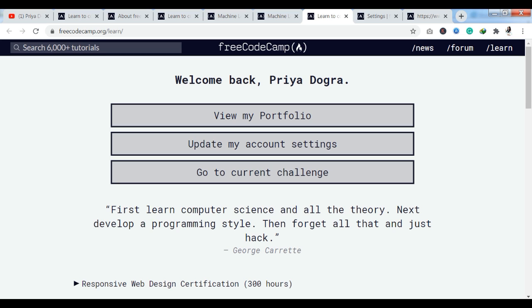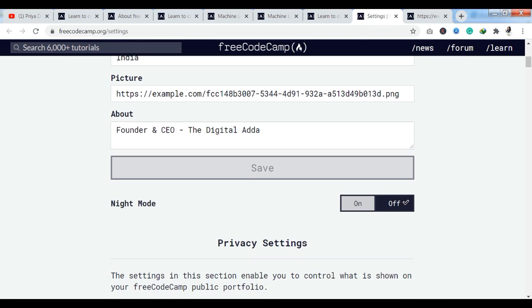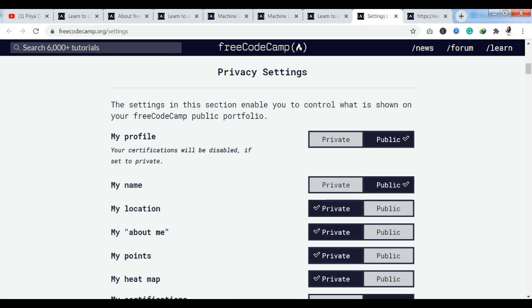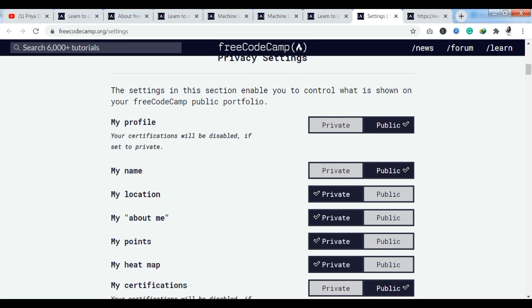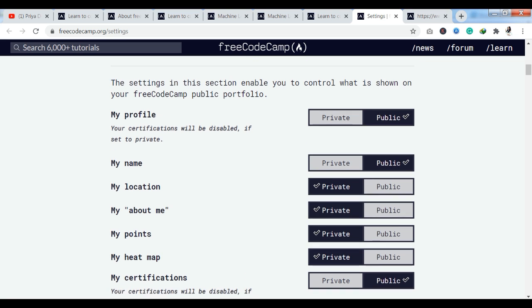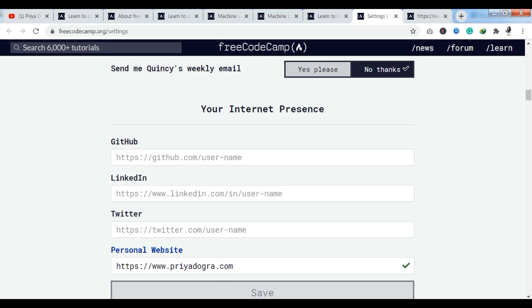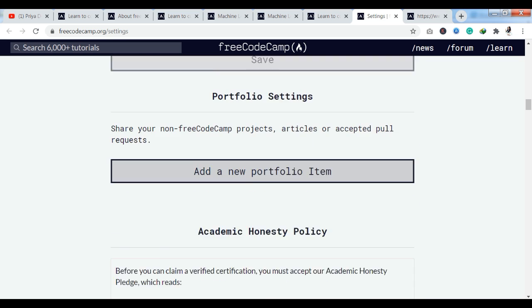Now I will tell you how you can get the certifications. For certifications, you have to go to Update My Account Settings. Here you have the settings option where you have your username, basic details, and profile details. One important thing: you have to keep your profile set to public. If you don't keep your profile public, you cannot get the certification. You can also link your social media, including your GitHub profile.